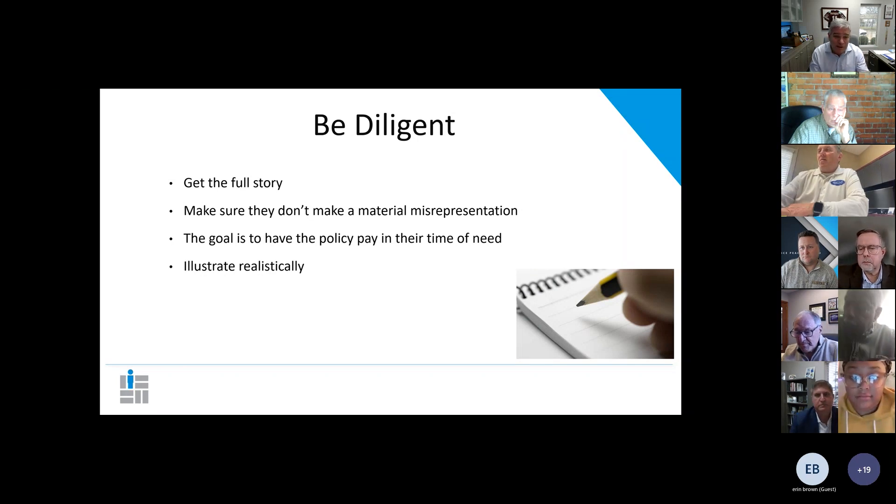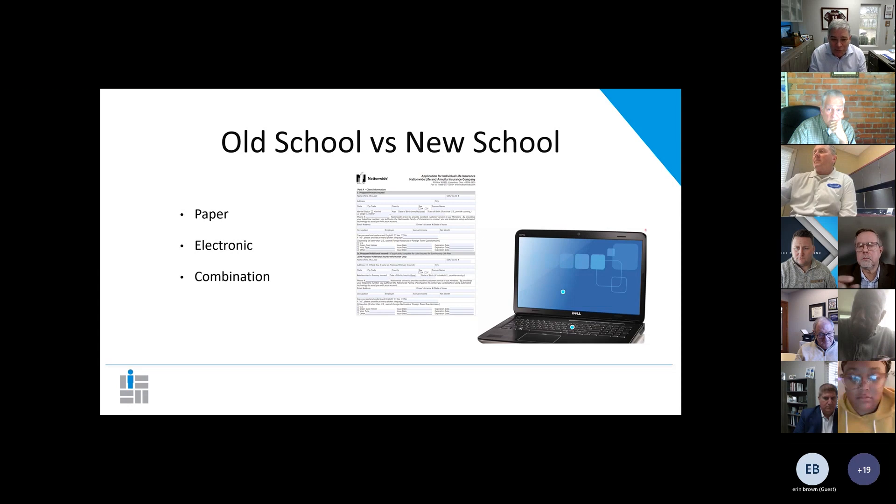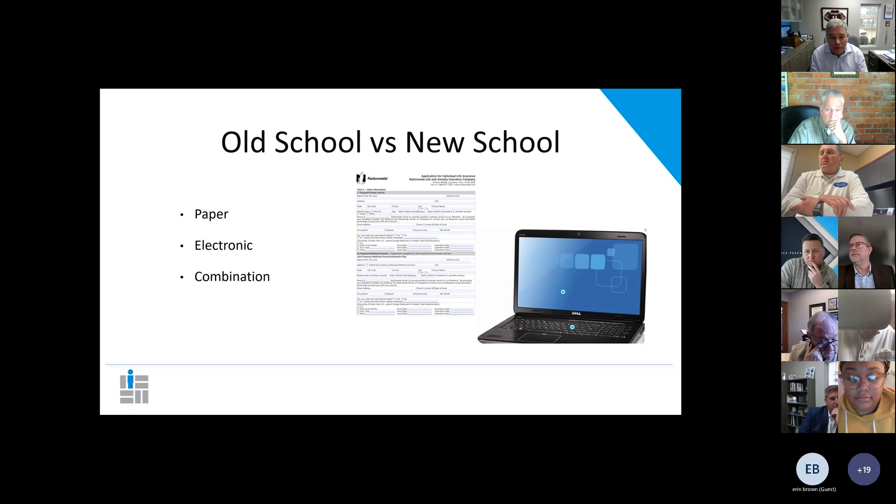Don't let a client make a misrepresentation. If you know the client dips tobacco while they're talking to you, say, 'Man, I can see that you dip.' Then explain to the client what a material misrepresentation is. The goal is to have the policy pay in their time of need. So many of us just want to sell the policy — that's not what the deal is. The deal is to put something in place that will pay when they die, become disabled, or when whatever the contract says it's going to do. The intention isn't to get a cheaper price by lying to the insurance company. Once you get the full story, illustrate it realistically — don't show them a non-tobacco preferred-plus rate. Show them a table D or table B. Tell them they might be a little better or a little worse.